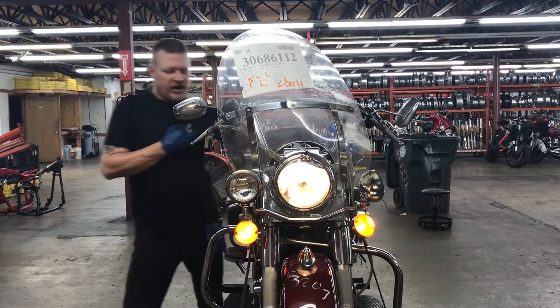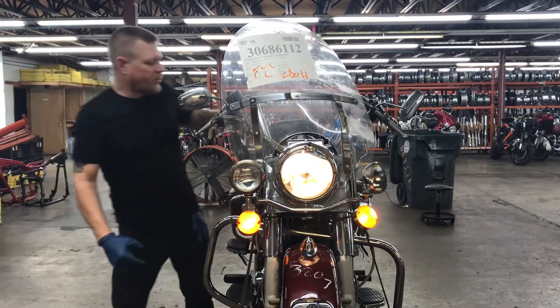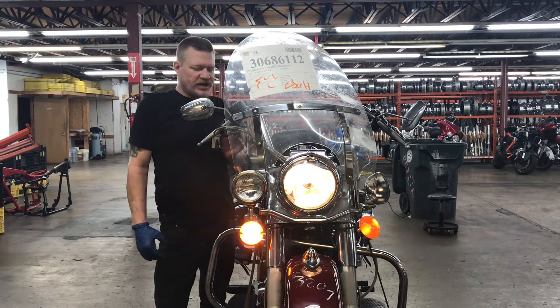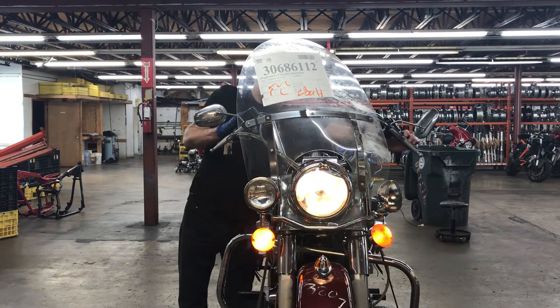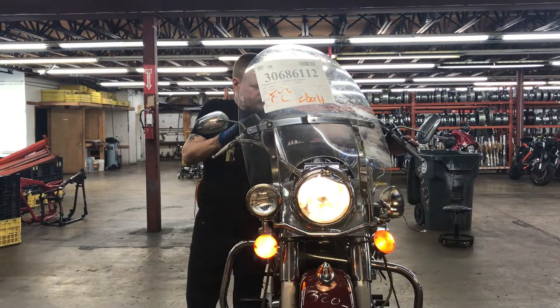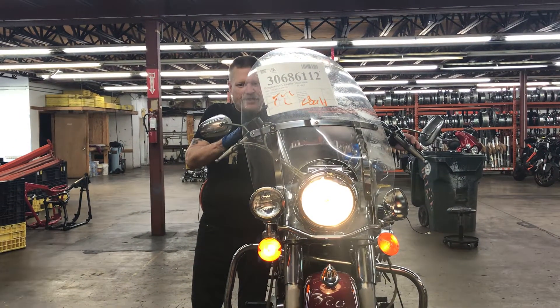Lights on the front of the bike are left turn, right turn, four-way flashers, and high beam.